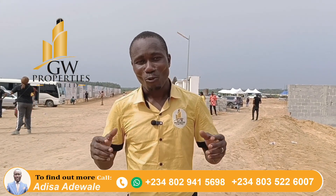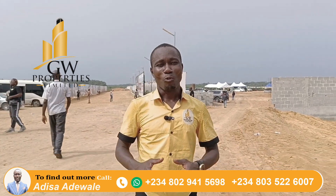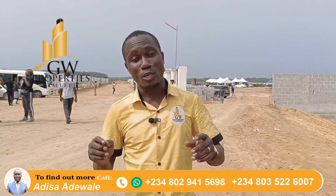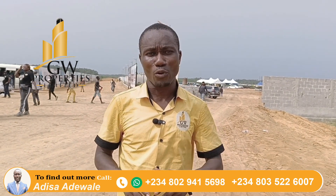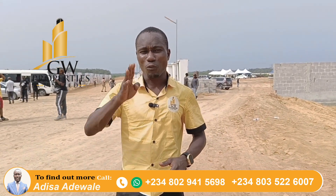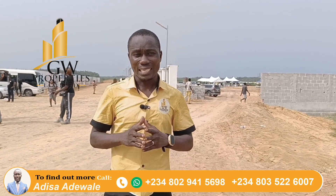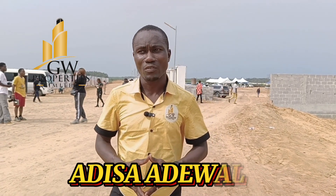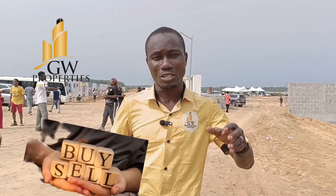Welcome to my channel and welcome to Arrange Zone Estates. In this video I'll be sharing with you the current price, the area view of this estate, and four major reasons why you need to pay into this estate as a matter of urgency. My name is Adi Saadewale, I'm a real estate investment coach here in Lagos, Nigeria.